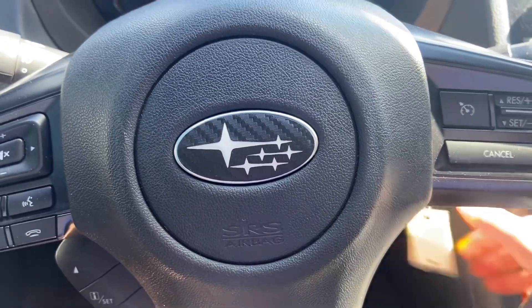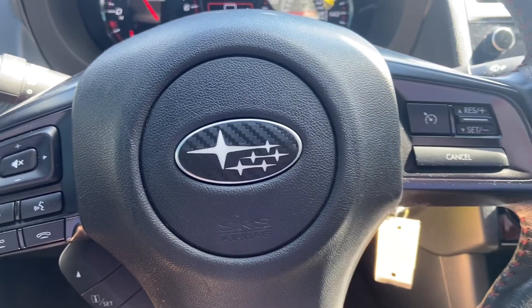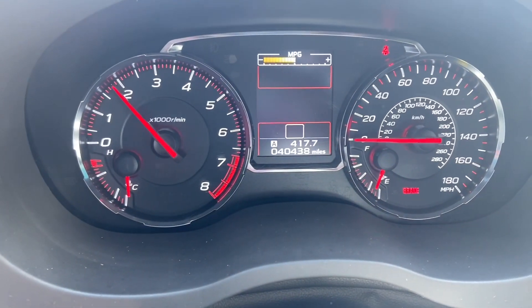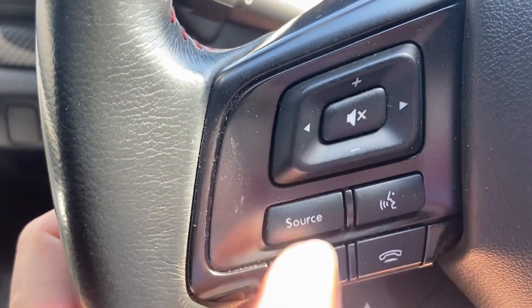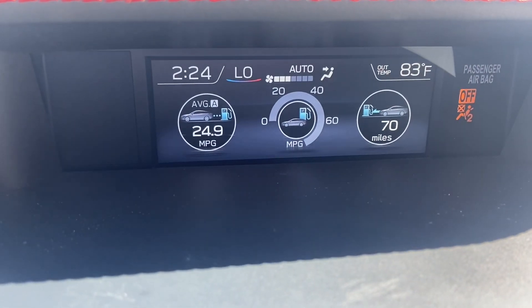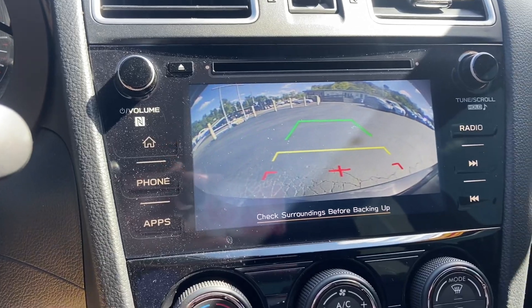This is a six-speed manual transmission. You can see we've got just over 40,000 miles, so this has got a ton of life left. You've got voice activation for your phone, and you can control the radio and cruise control right at your fingertips. You've got your gauges up there. You do have a CD player. You do have a backup camera once it's in reverse.